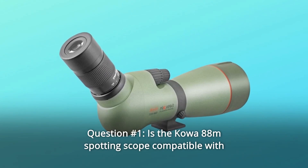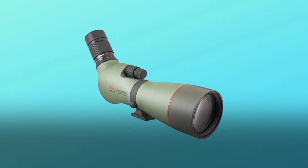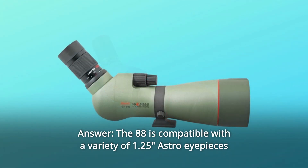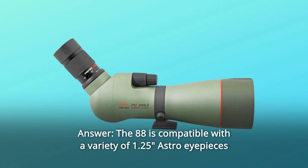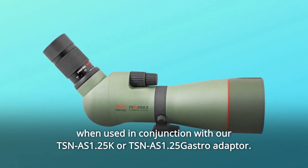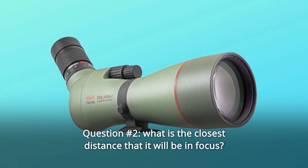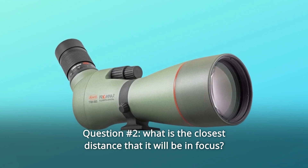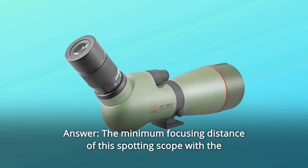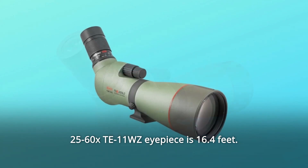Some common questions. Question 1: Is the Kawa 88mm spotting scope compatible with 1.25-inch astronomy eyepieces? Answer: The 88 is compatible with a variety of 1.25 astro eyepieces when used in conjunction with our TSN-IS-1.25 Kelvin or TSN-IS-1.25 Gastroadapter. Question 2: What is the closest distance that it will be in focus? Answer: The minimum focusing distance of this spotting scope with the 2560X T11-WZ eyepiece is 16.4 ft.